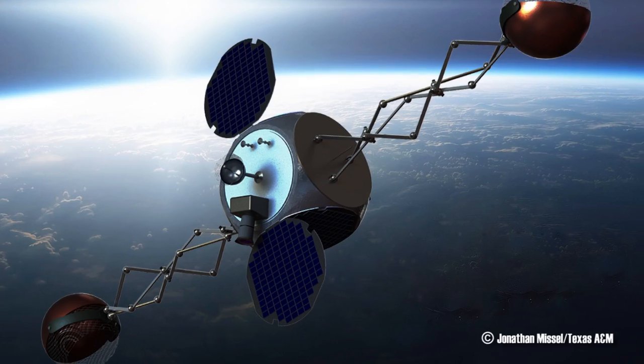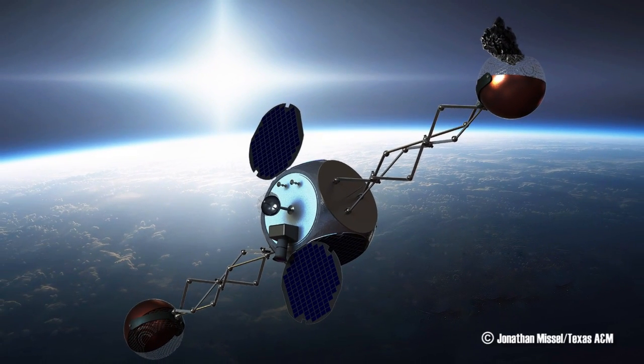According to its inventors, two engineers at Texas A&M University, the method allows the SlingShot to be smaller and more efficient, and would extend its lifespan compared to a regular satellite.